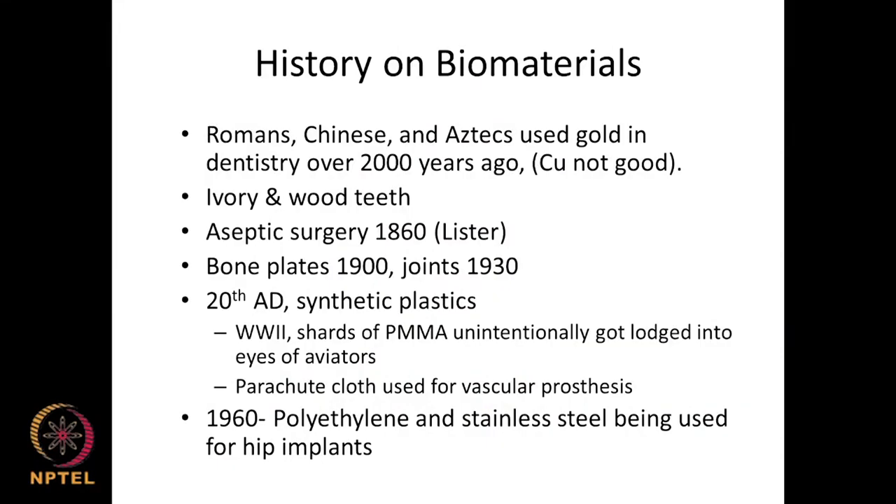In the 1960s, polyethylene started coming in, sometimes in combination with metals coated with polymers, especially in hip joints, to provide better flow and movement properties.